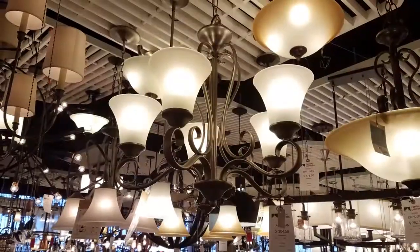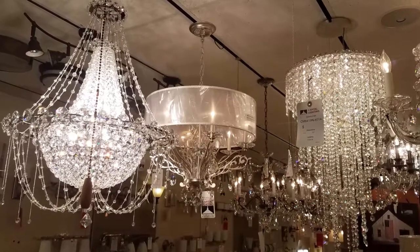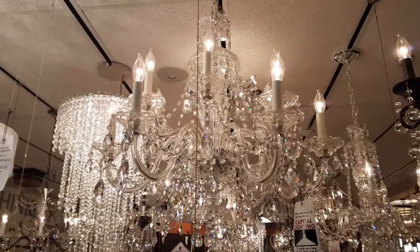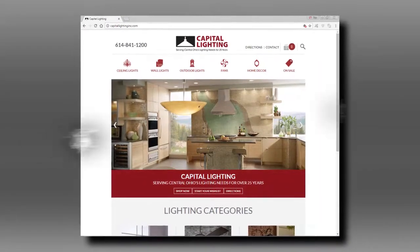The second big thing we're working on is providing design in-home consultation. We've got a lot of expertise here at Capital Lighting and we want to take that into the home — helping with not only the functionality of the room or whole home, but also the aesthetics. It's critical to match the lights with the environment. You can call us at 614-841-1200, or visit us on Facebook via Capital Lighting, or at CapitalLightingInc.com.